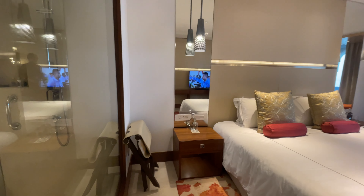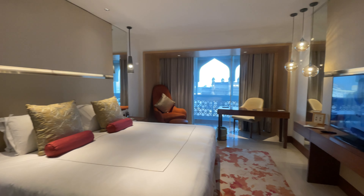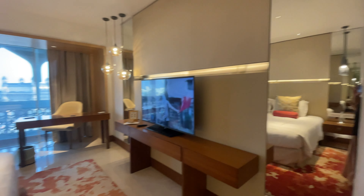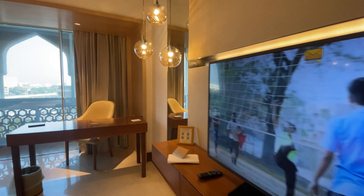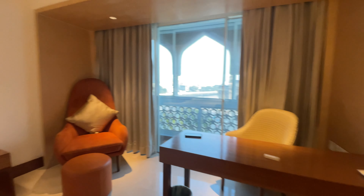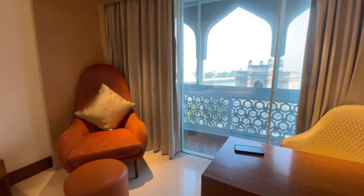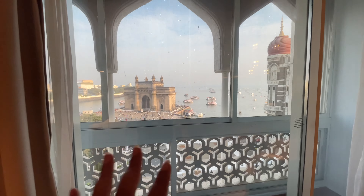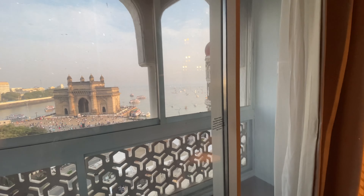So now this is the bedroom. Finally, the area which I was dying to come and see — the view. The view is so good, guys!